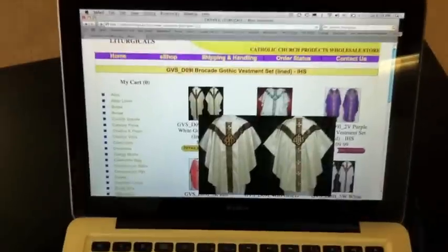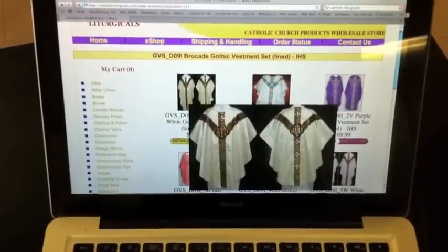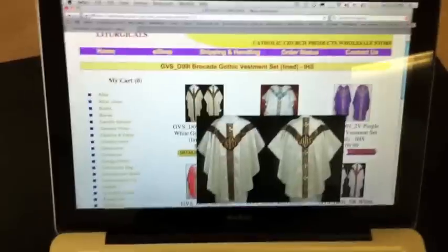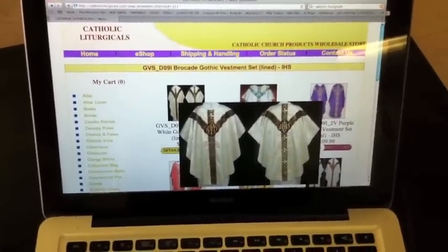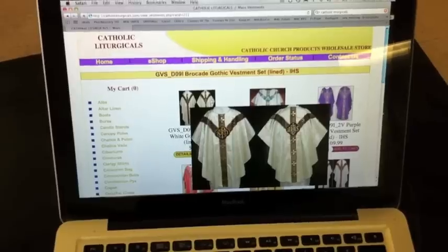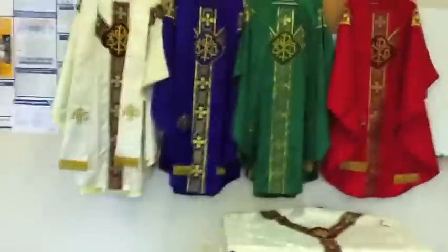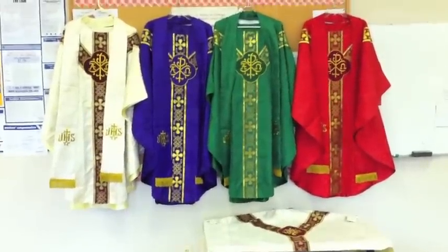The shipping from India came about 10 days after we ordered it. Again, it's Catholic Liturgicals — the company — and the shipping wasn't too much. So really, we're very pleased with the purchase and are feeling very blessed to have a new set of vestments for our school. Thank you.